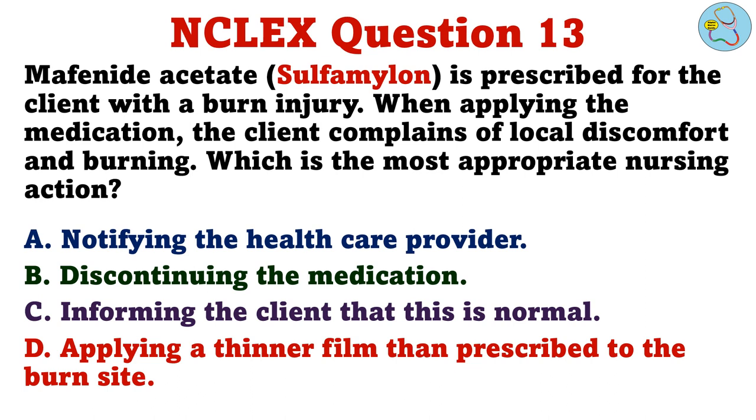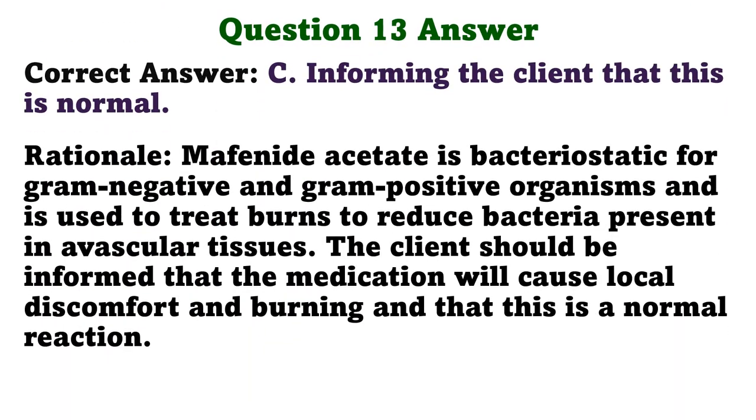Mafenide acetate is prescribed for the client with a burn injury. When applying the medication, the client complains of local discomfort and burning. Which is the most appropriate nursing action? A. Notifying the health care provider. B. Discontinuing the medication. C. Informing the client that this is normal. D. Applying a thinner film than prescribed to the burn site. The correct answer is C. Informing the client that this is normal. Rationale: Mafenide acetate is bacteriostatic for gram-negative and gram-positive organisms and is used to treat burns to reduce bacteria present in avascular tissues. The client should be informed that the medication will cause local discomfort and burning and that this is a normal reaction.